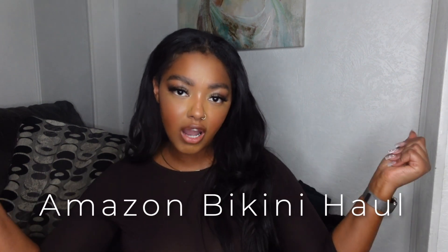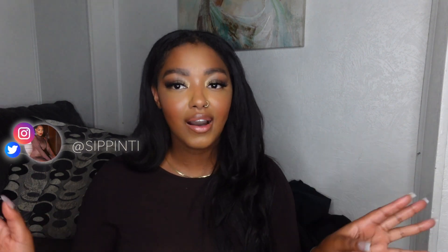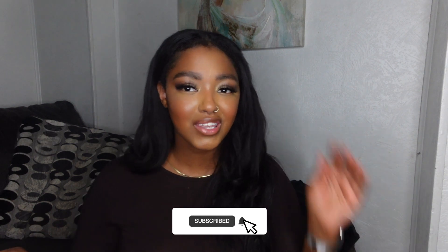Hey guys, welcome back to my channel — it's your girl T here with another video. As you can tell by the title, we are doing a bikini haul, Amazon finds edition. I found some pretty cute bathing suits I wanted to test and try out to show you guys. I'm struggling with figuring out what works for my newer, thicker body, so we're gonna be doing this together. As always, don't forget to like, comment, and subscribe — without further ado, let's get into it.